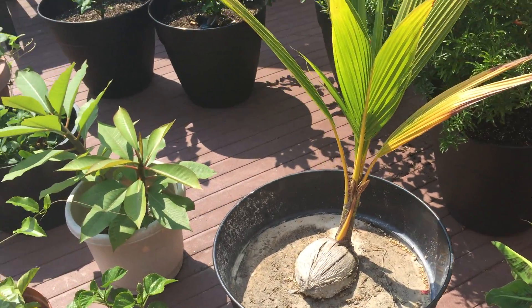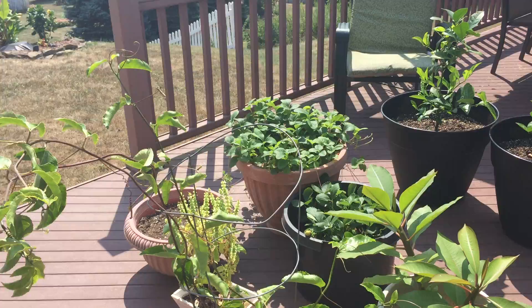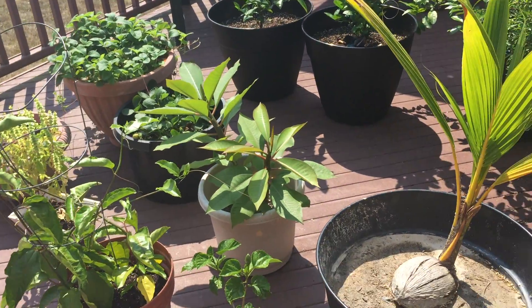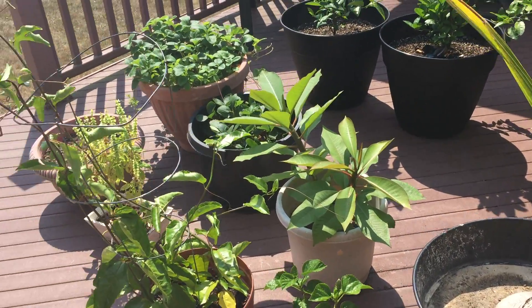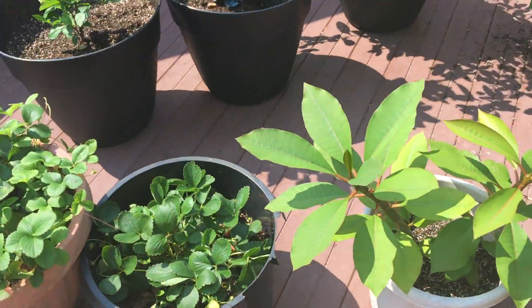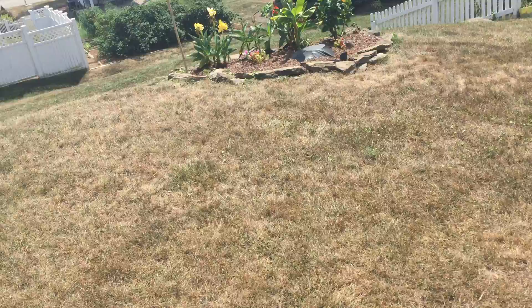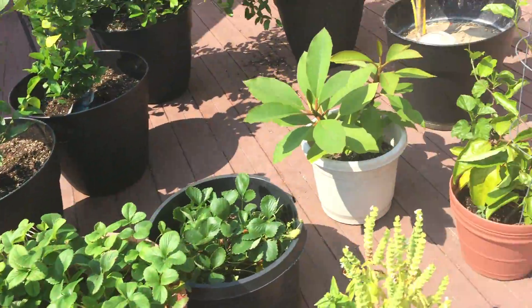Tropical plant update — everything's looking really good. It's another very hot day. For the last 10 days it's been 90 degrees and for the next 10 days it's going to be 90 degrees. Today and tomorrow there are chances of rain, and I think on Sunday, and that's about it for a couple more days after that.